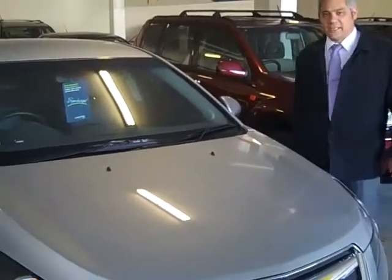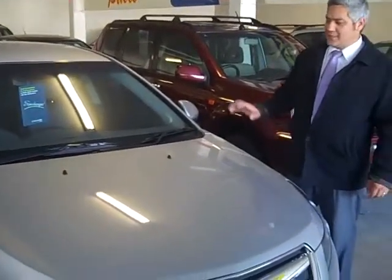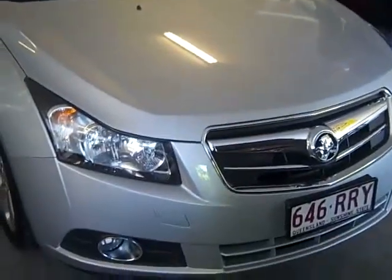Hi, welcome to Toowong Mitsubishi and Kia Motors. My name is Tony, and today I'm going to show you the Holman Cruise CDX.